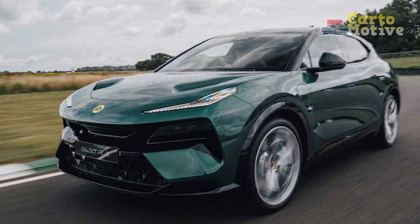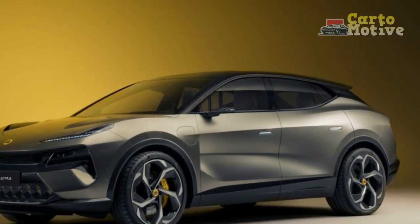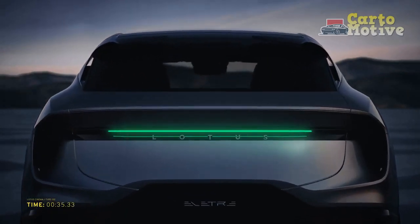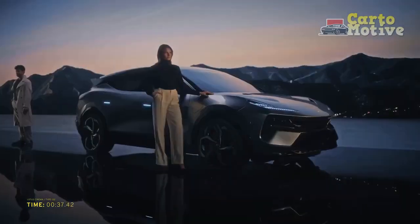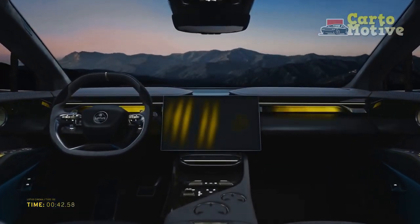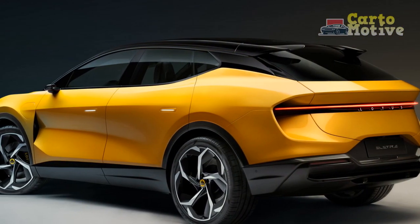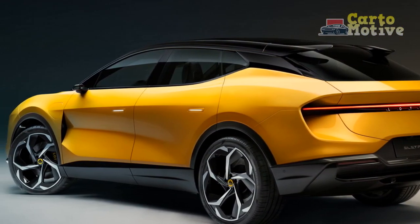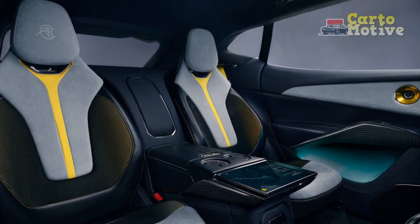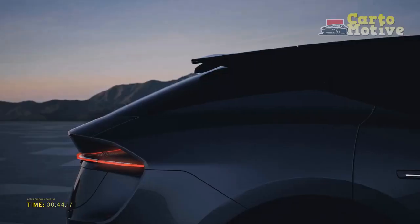Interior and Comfort: Inside, the Lotus Electra exudes luxury and comfort. The cabin is thoughtfully designed with high-quality materials, including premium leather upholstery, brushed aluminum accents, and soft-touch surfaces. The ergonomically designed seats offer exceptional support and comfort for both driver and passengers, making long journeys a pleasure. The Electra's spacious interior accommodates five passengers with ample legroom and headroom in both front and rear seats. The rear seats can be folded down to expand the cargo space, making it a versatile choice for daily commutes or road trips.